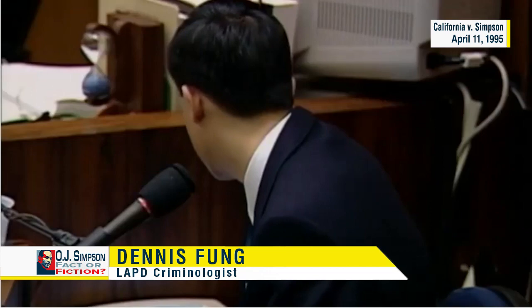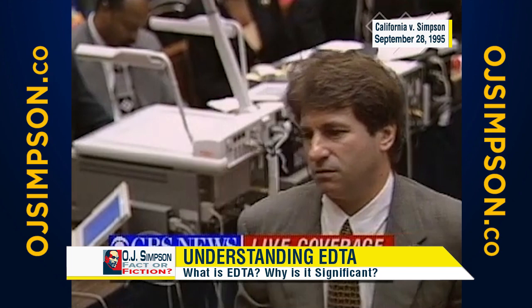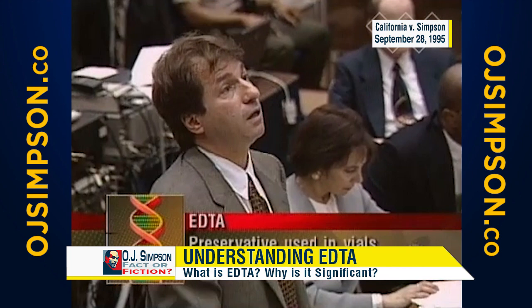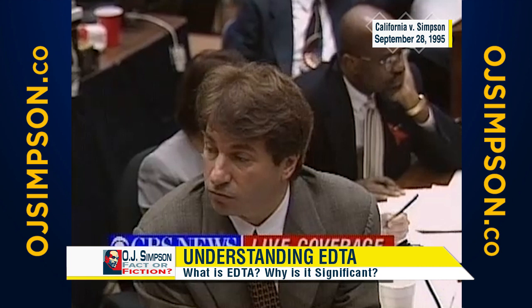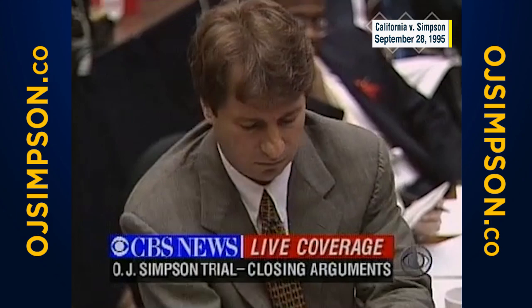Where is it, Mr. Fung? I can't see it in the photograph. And what else? There's EDTA on the stains from the back gate. Let's look at the back gate: no documentation or photos on June 13th, discovered on July 3rd, high DNA concentration, no degradation, and EDTA.